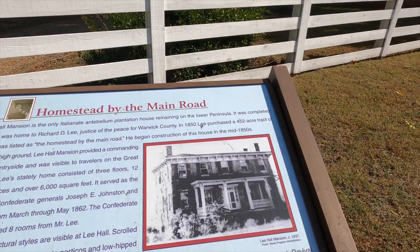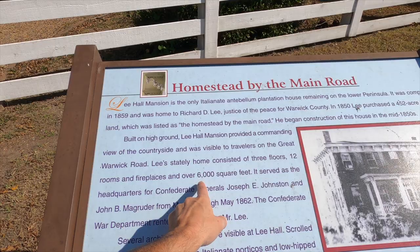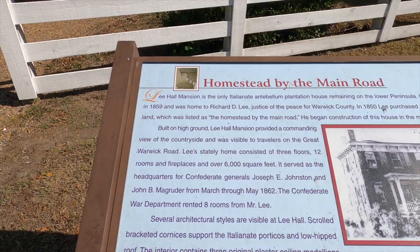He had purchased a 452-acre tract. It's 12 rooms and 6,600 square feet. It was also the headquarters of Confederate generals Joseph Johnston and John Magruder during the Peninsula Campaign.